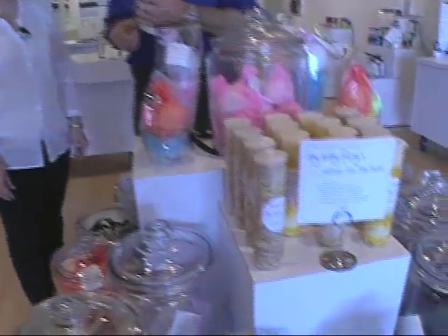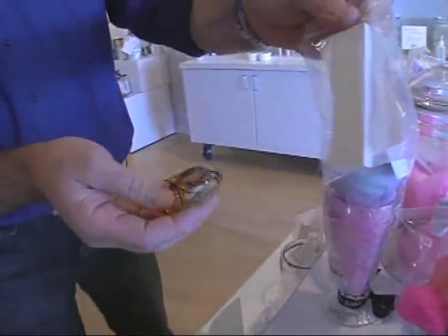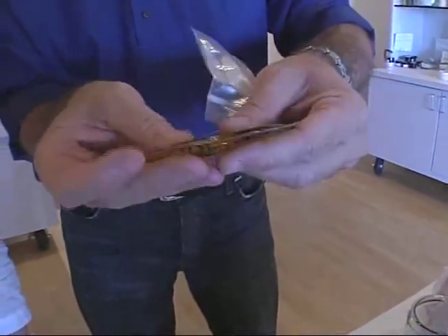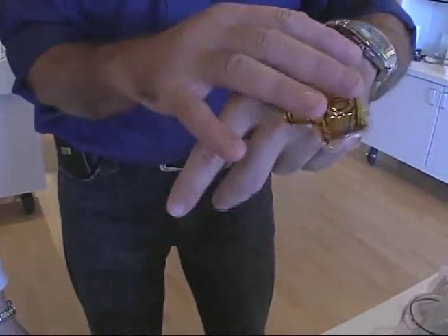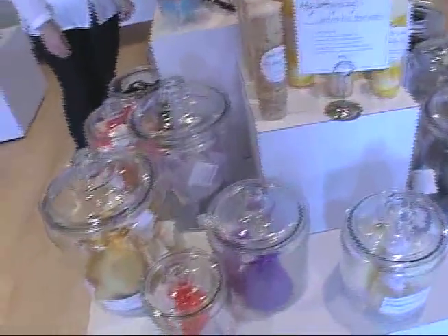Some great other stuff here — bath bombs. This is something you can get a scent put on, and this goes in your car. And this is called a Boo-Boo Buddy — put it in the refrigerator for a little while; it's filled with gel, and then for the little kids, put it on there. We also custom blend body lotions — we have lotions, bath shower gels, conditioners, anything you can imagine for the bath. You're set here.